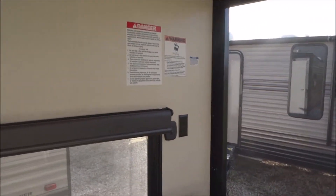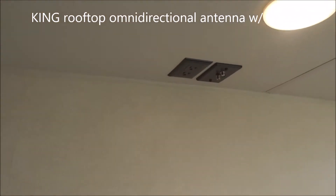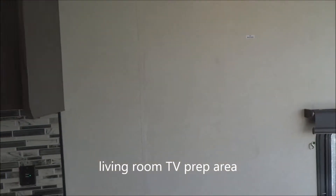Here's your switch for the outside cargo light, and an AC outlet. There's a roof-mounted directional antenna with a booster system right here. This is your TV backer — the place where you'd want your television set. Optional TVs are available; simply inquire about that.